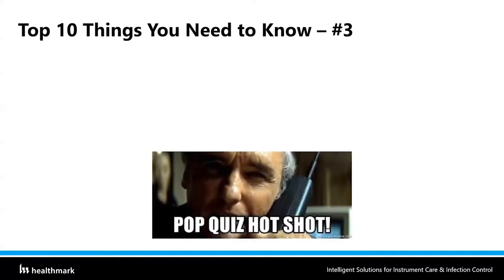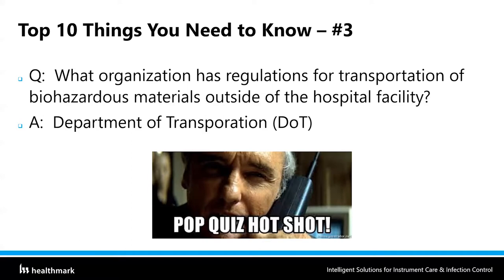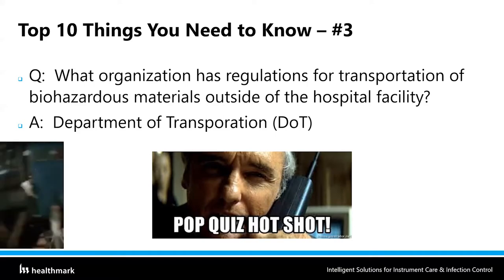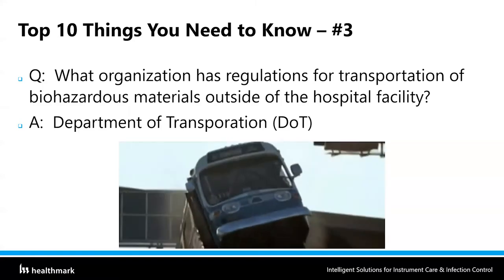Top 10 things you need to know number three: what organization has regulations for the transportation of biohazardous materials outside of the hospital facility? That is the Department of Transportation. As soon as you walk outside the door of the facility, you're now falling under Department of Transportation guidelines.